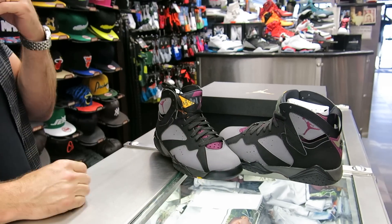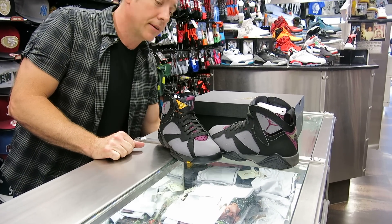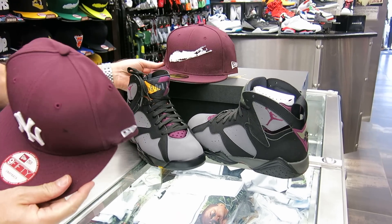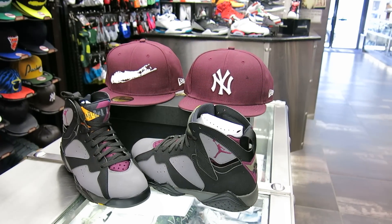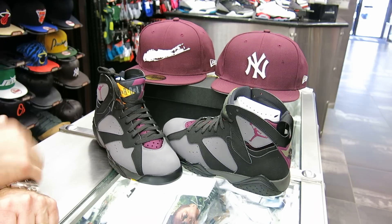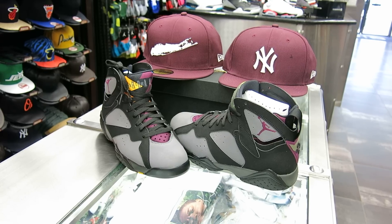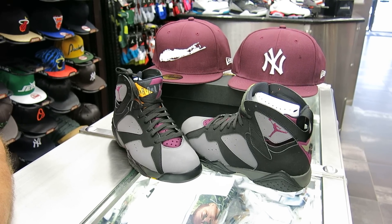I ordered New Era hats to match up with the shoe. They haven't come in yet — New Era sometimes takes a long time. I'll probably end up getting them after the release date. But I have two right now: a Long Island hat in Bordeaux and a Yankee hat. We do have some hats coming in that have all the colors in them, so I'll throw that on one of my next videos, because these shoes will be gone after the release date.